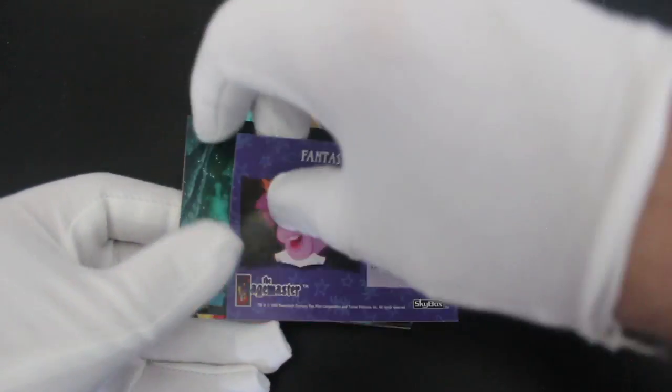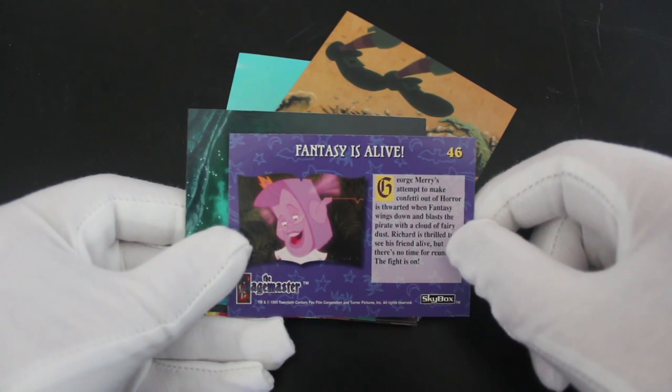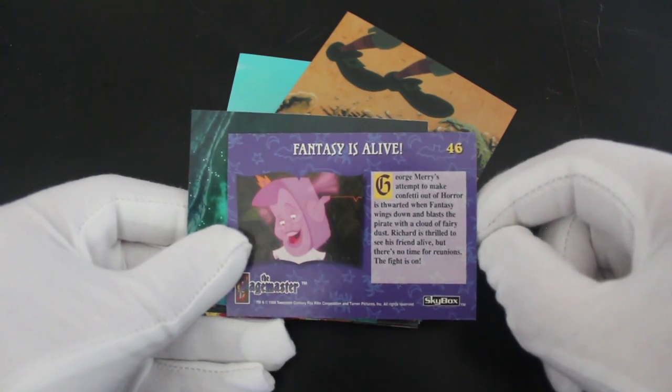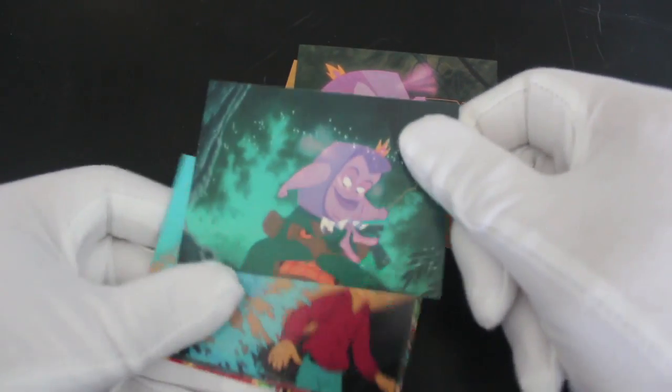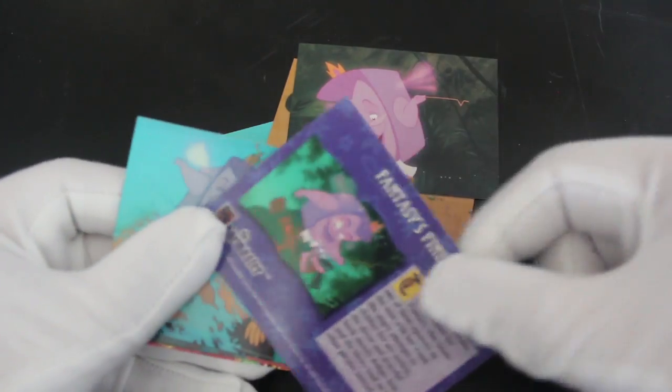I've got no idea what that is. 'Fantasy is Alive' — George Merry's attempt to make confetti out of Horror is thwarted when Fantasy wings down and blasts the pirate with it. I don't even know — have you seen this film in a while? Because I haven't. Let me know if you know what's going on.